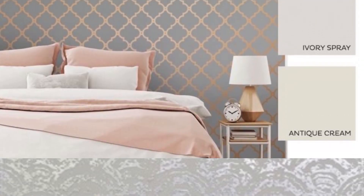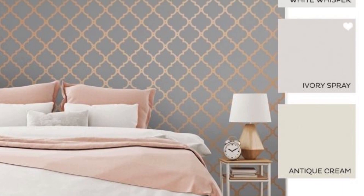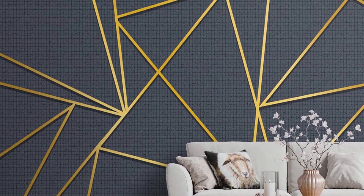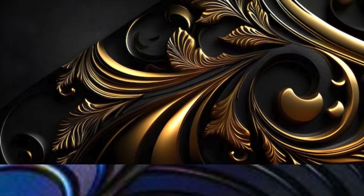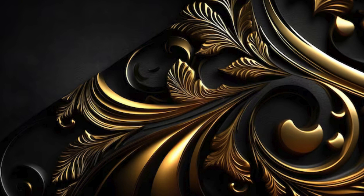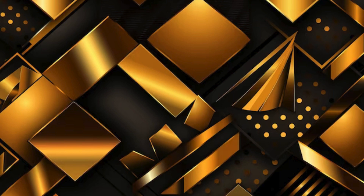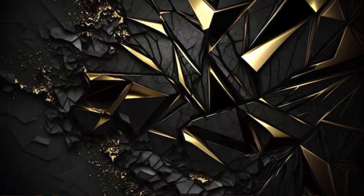Delve into the world of interior design innovation with metallic wallpaper, a transformative medium that transcends traditional boundaries. Imagine a bedroom adorned with a celestial-inspired silver wallpaper, creating an ambience that invites dreams and relaxation. Alternatively, envision a study adorned with textured copper wallpaper, exuding an air of warmth and sophistication. The versatility of metallic wallpaper allows you to experiment with tones, patterns, and textures, providing an expansive canvas for your creative expression.